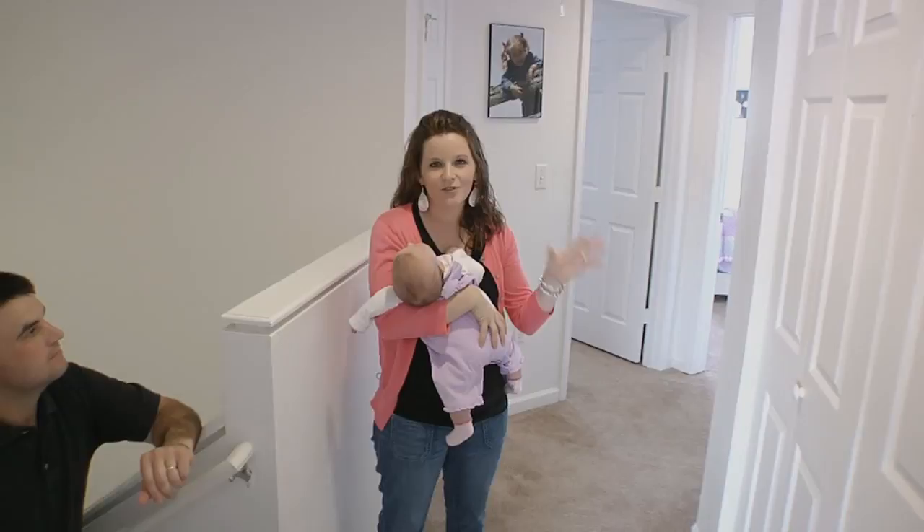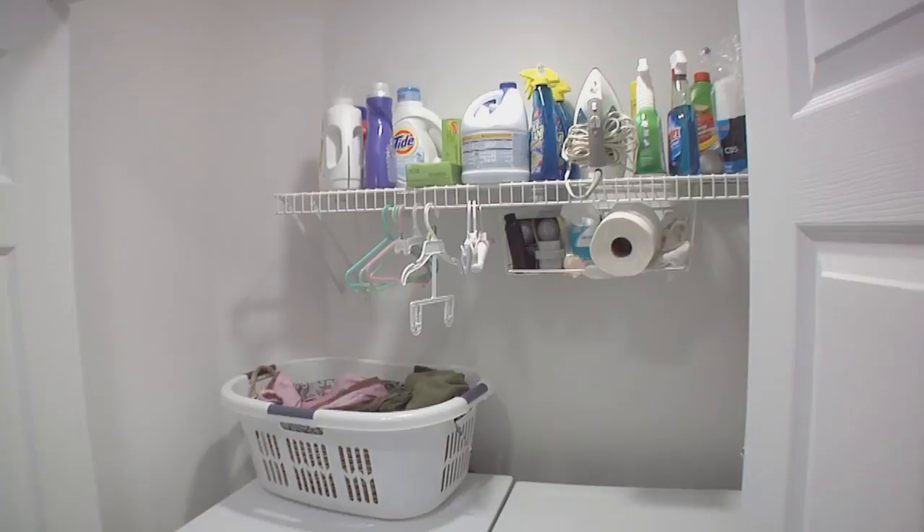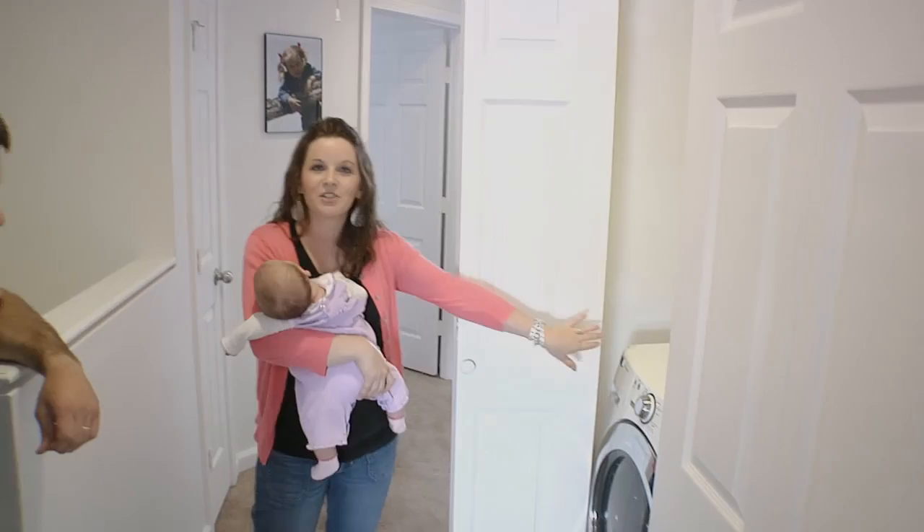Here we are at the top of the stairs. We have three bedrooms and two full baths up here. One of my favorite things about upstairs is our laundry area — it has a nice long shelf to store your cleaners and washing items. What we like about the washer and dryer up here is you don't constantly have to carry laundry up and down the stairs.